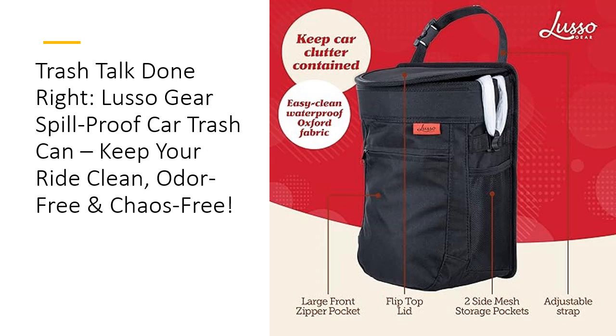Why settle for a trash can that leaves your car smelling funky? The Lusso Gear Car Bin is a game-changer with its spill-proof design, ensuring that even the messiest accidents are no big deal. The removable liner lets you empty garbage without fuss, while its sturdy construction ensures long-lasting performance. Whether you're a road warrior or a parent wrangling kids, this portable trash solution helps you keep your vehicle in tip-top shape.